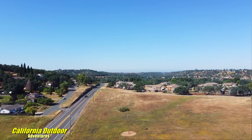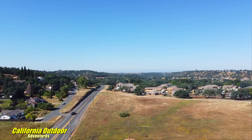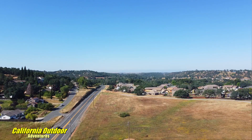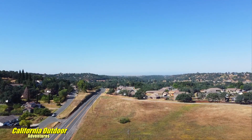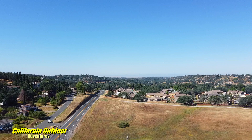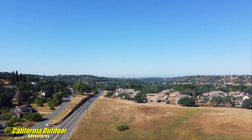Many decades ago, as you traveled Highway 26 here, you would see a sign that said Amberzini Ranch. I could find no information on that and they took the sign down, so it would be nice to know if anyone has any information about the old Amberzini Ranch.